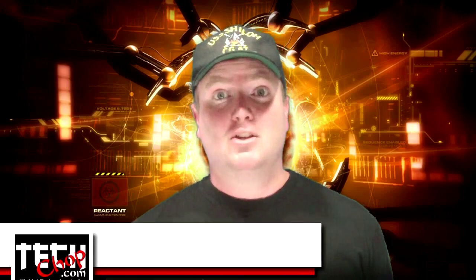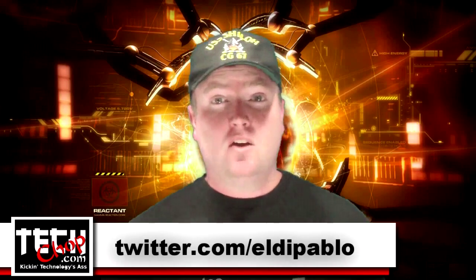Welcome to Tech Chop. I, of course, am Paul Bauer, aka twitter.com/eldapablo. Today I'll give you a quick rundown of all things virtual.